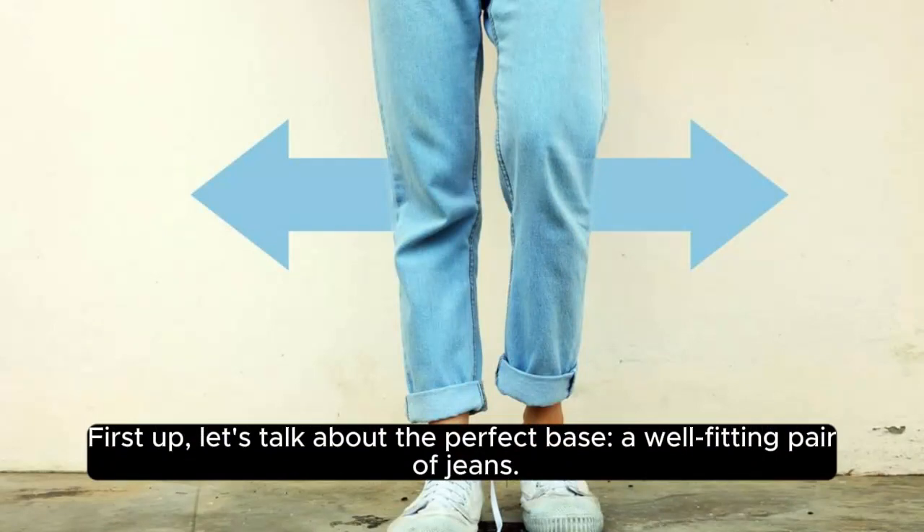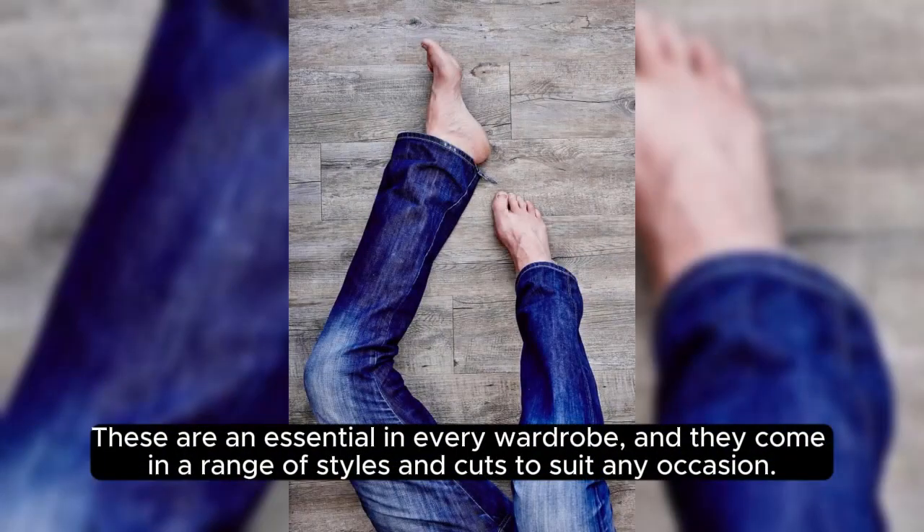First up, let's talk about the perfect base: a well-fitting pair of jeans. These are an essential in every wardrobe,